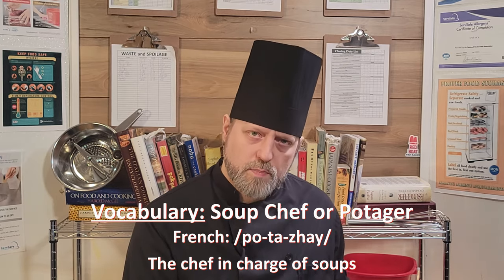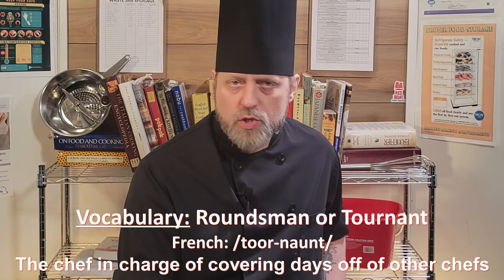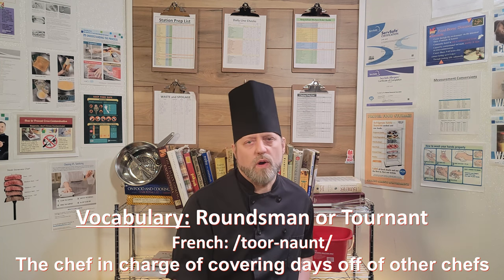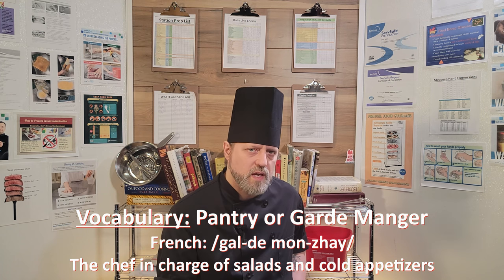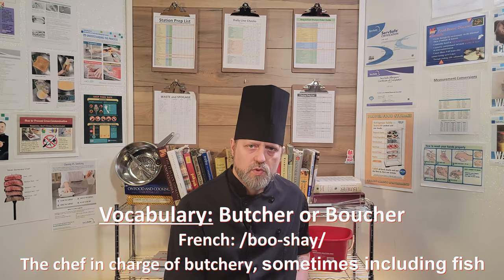The soup chef is the potager. This chef is in charge of soups. And then there's a roundsman, or tournant. This chef fills in on all the other stations when other chefs are away or out for the day. It's also known as a swing cook, so they need to be familiar with the entire kitchen operation. The pantry chef is also known as the garde manger. They are in charge of cold foods, salads, cold appetizers, pâtés, and other charcuterie items. Which brings us to the butcher, or boucher — the chef that butchers meats, poultry, and sometimes fish.